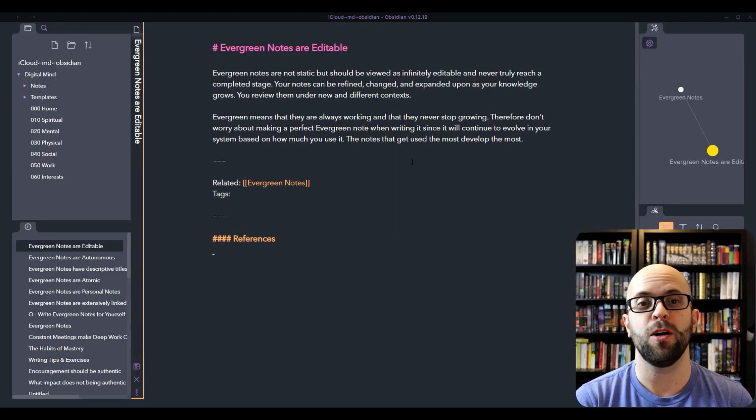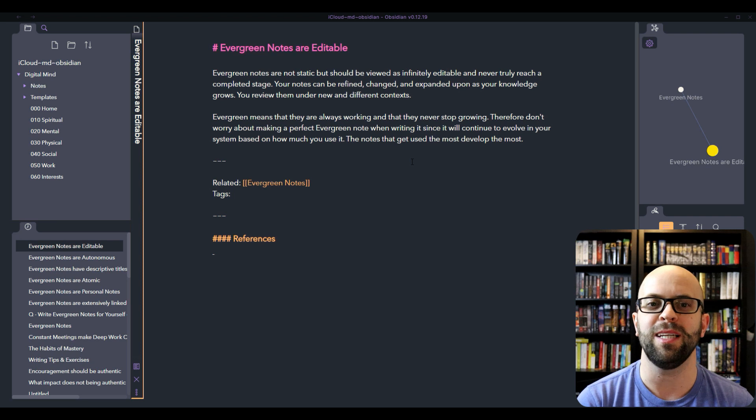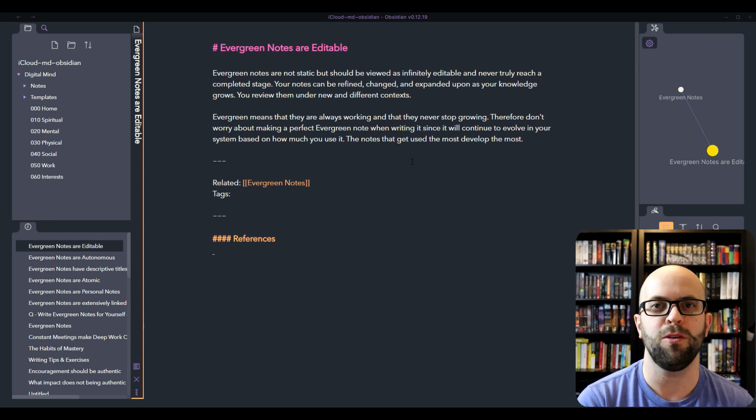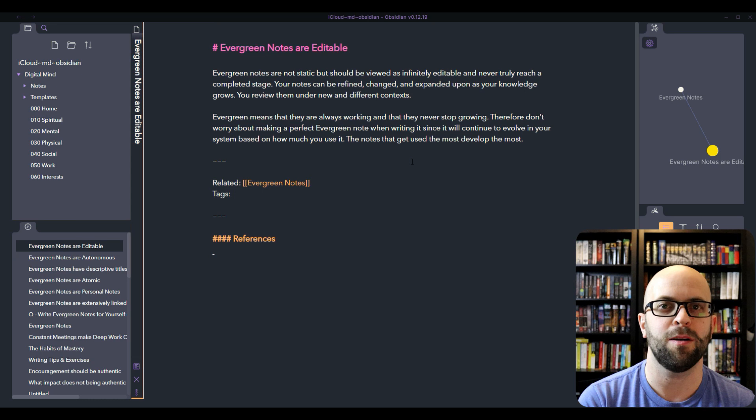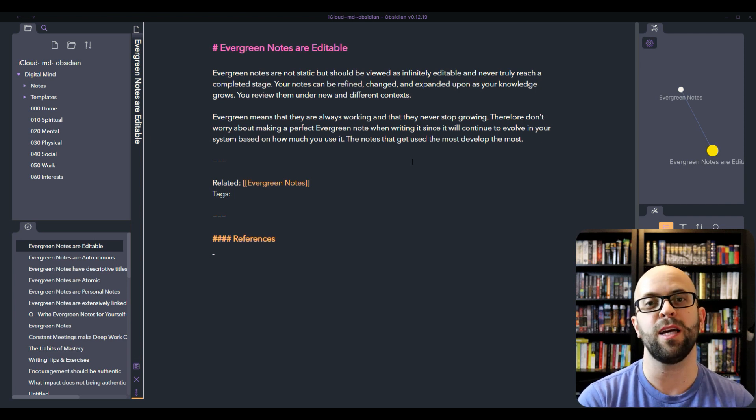The next idea is that evergreen notes are editable — which is the reason why I'm going with the term evergreen instead of permanent, to help with the mindset of not viewing them as static entities. They can grow and change over time and they never truly reach a completed stage. As I'm learning new things or reviewing the notes in my knowledge management system, I can update them under new and different contexts. Evergreen in this context means they're always working and they never stop growing. In the beginning, you don't have to worry about making them perfect because they are going to be able to change over time. The notes that you use the most are going to get developed the most.